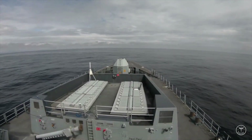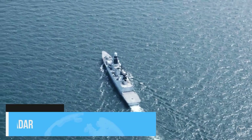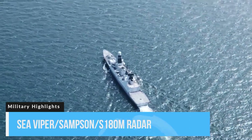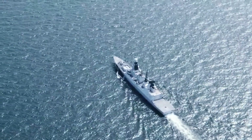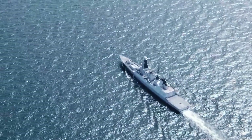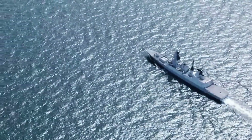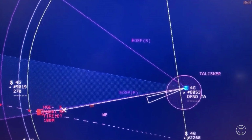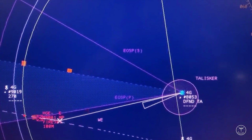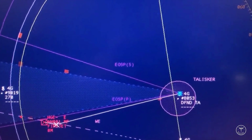The Type 45 destroyer uses the sophisticated C-Viper air defense system, utilizing the Samson Active Electronically Scanned Array multifunction air tracking radar and the S-1850M long-range air surveillance radar. The C-Viper system is able to control and coordinate several missiles in the air at once, allowing several tracks to be intercepted simultaneously. It has been suggested that the Samson radar is capable of tracking an object the size of a cricket ball traveling at three times the speed of sound.